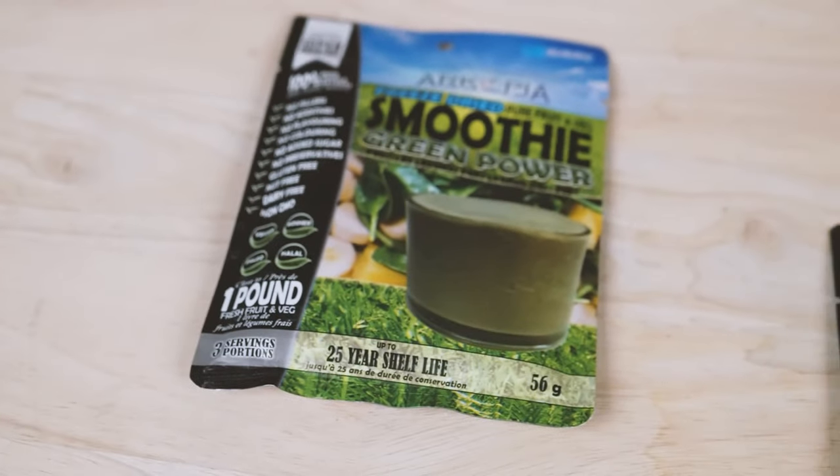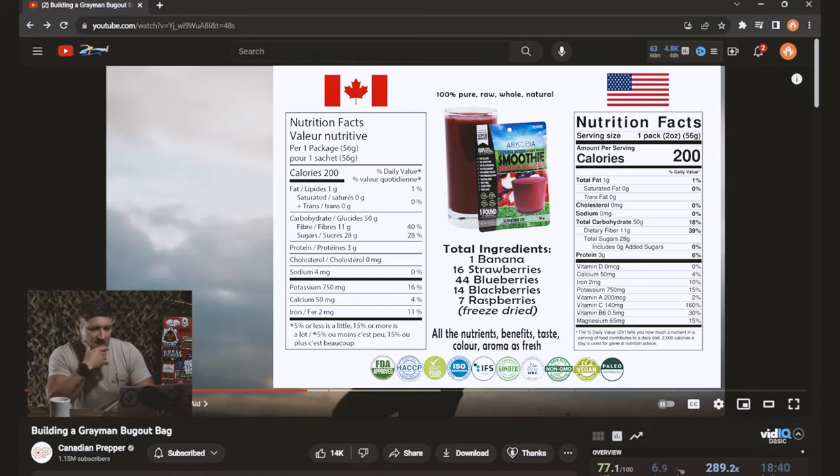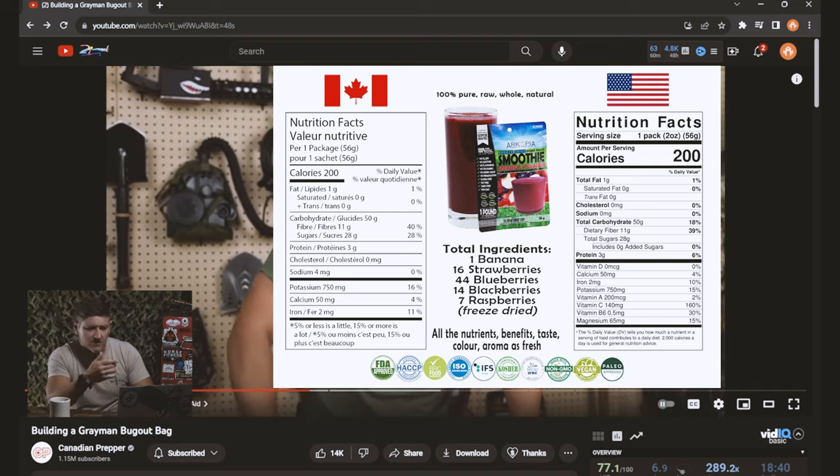He's got freeze-dried smoothies here — this is interesting, I didn't expect to see that. I'll throw the nutritional specs up on the screen so you have an idea. I did not expect that, but maybe there are some good nutrients in there.